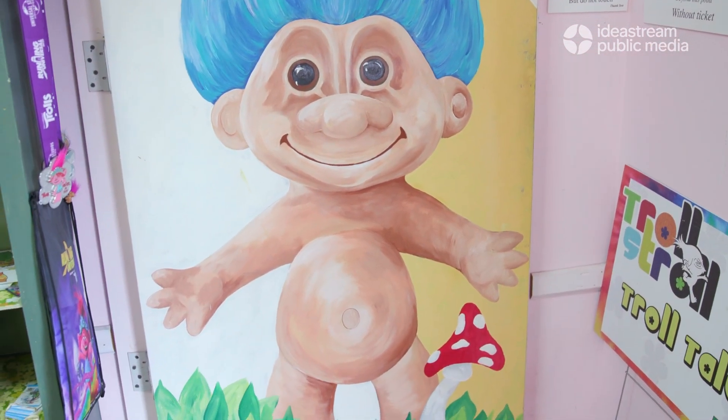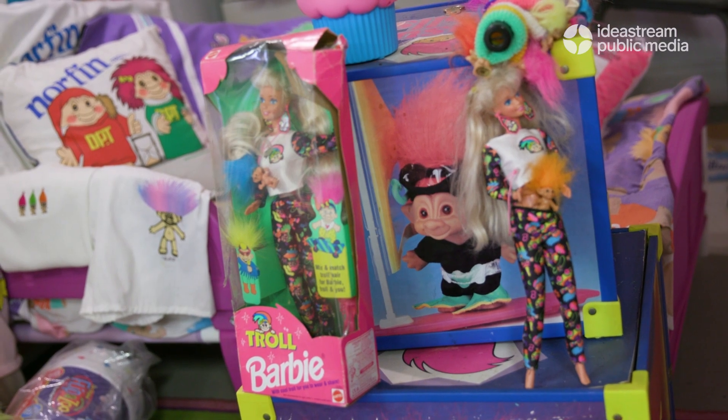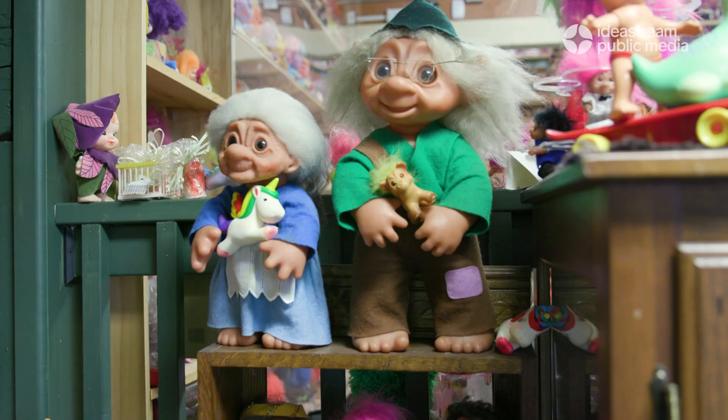The majority of them are made with their hands out, like they're hugging. That's kind of a pretty positive message to put out there, especially with a lot of toys and a lot of different messages going out. But the trolls are all about happiness and loving one another.